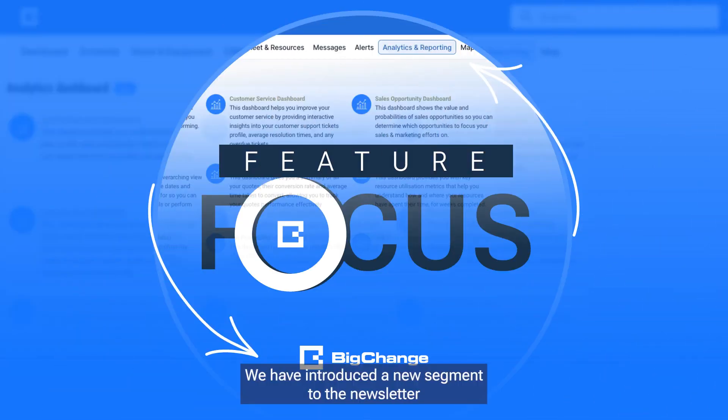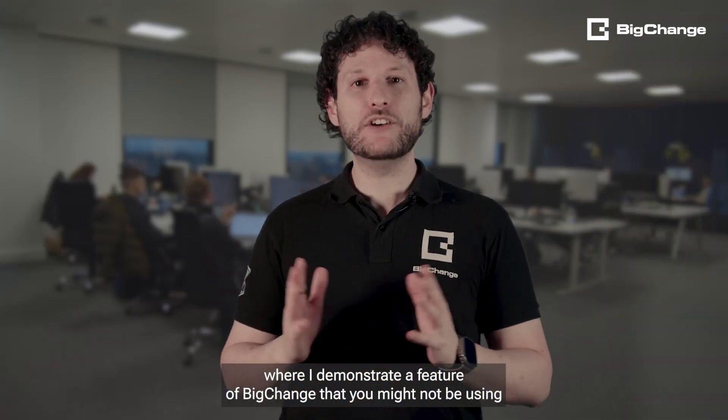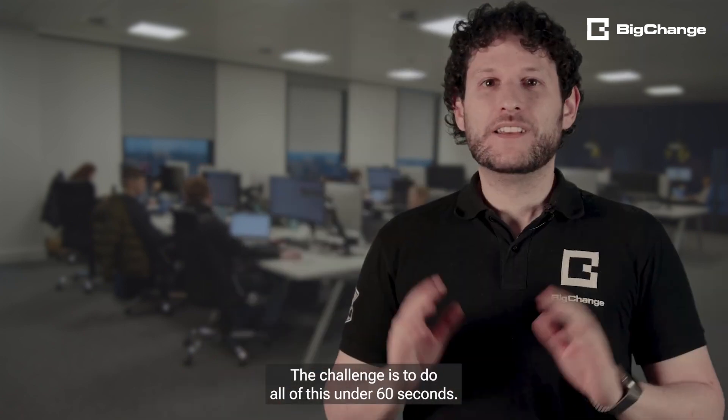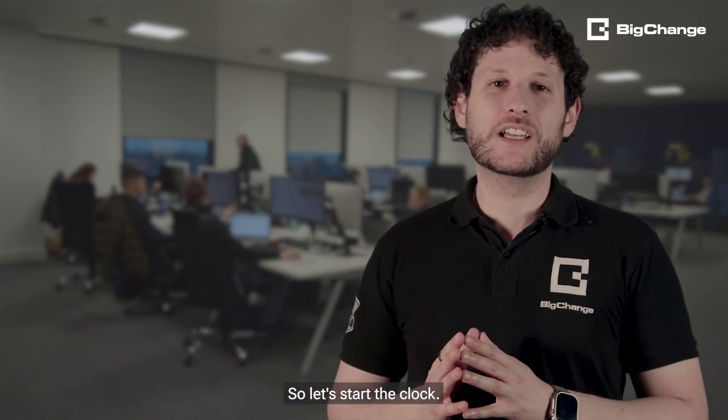We have introduced a new segment to the newsletter, where I demonstrate a feature of Big Change that you might not be using, that will save you time and make you more efficient. You will wonder how you lived without it. The challenge is to do all of this under 60 seconds — so let's start the clock.